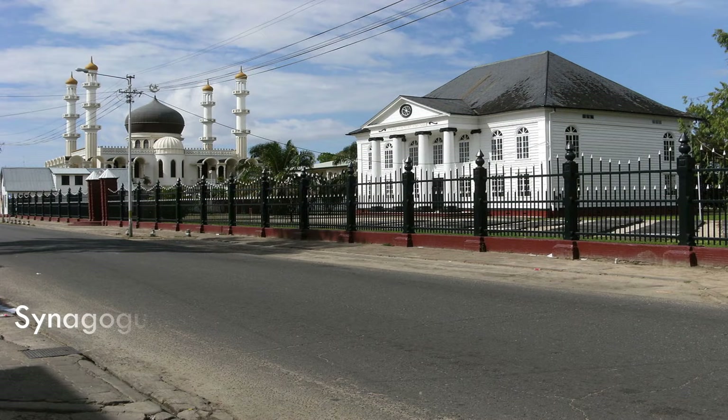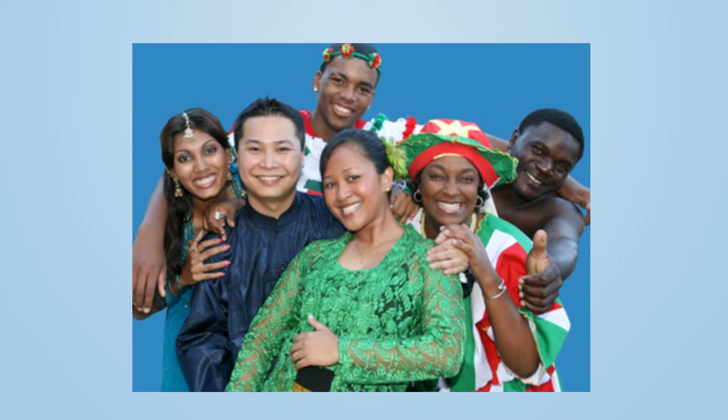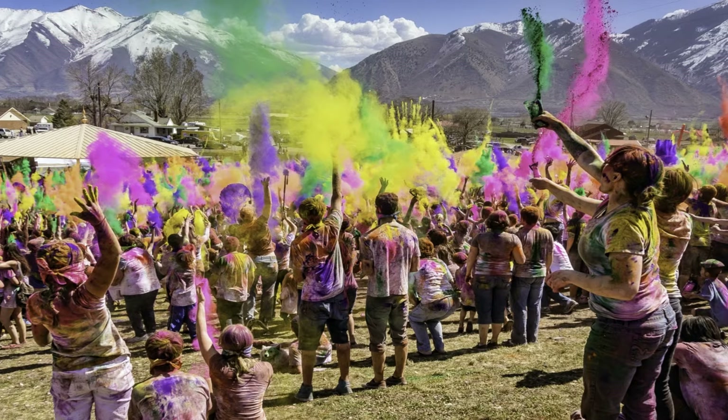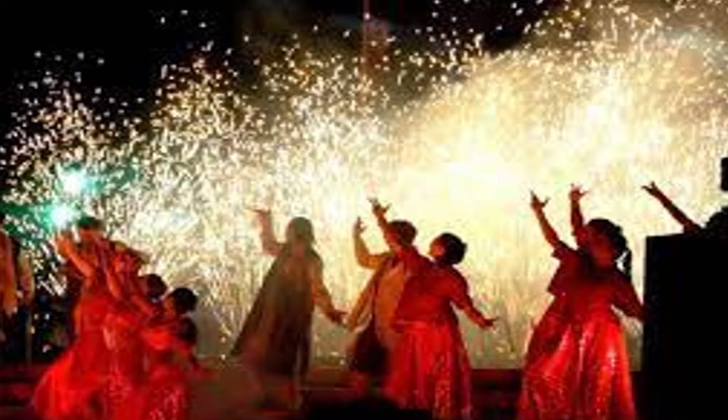You can easily find a mosque, a Hindu temple, and a church in close proximity across the country. Suriname is a symbol of religious tolerance. This diversity contributes to Suriname's rich culture and numerous celebrations and festivals year-round. Surinamese celebrate Holi, Christmas, Javanese Arrival Day, Indian Arrival Day, Day of the Maroons, Diwali, Eid, Good Friday, and many more festivals that everyone takes part in, regardless of their ethnicity or religion.